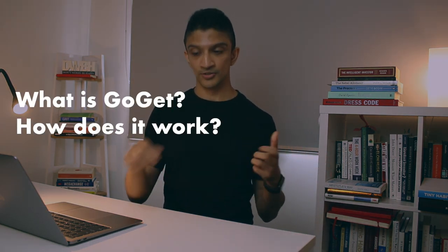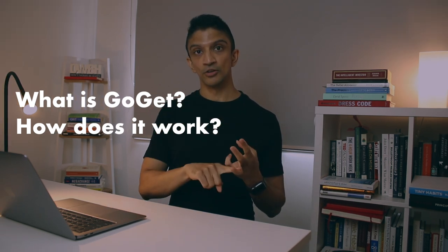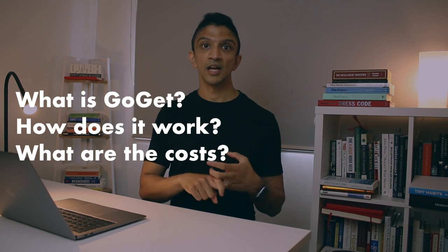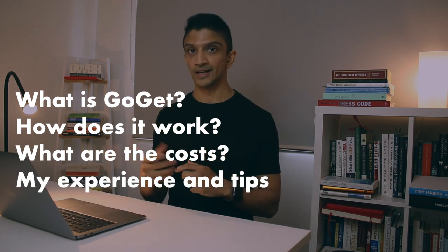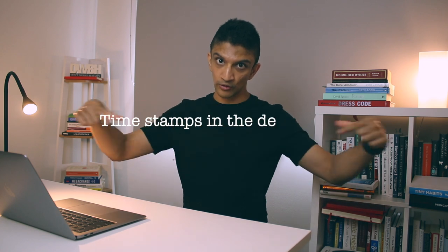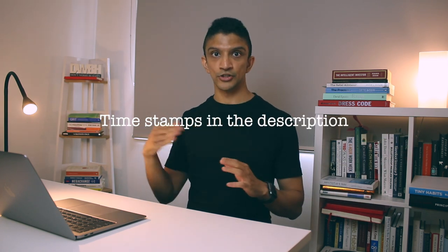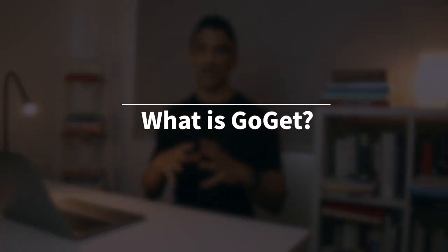I'm going to run through what GoGet is overall, how it works — the whole process of signing up, actually getting a car, and then using that car. I'm also going to run through the costs associated with it, my experience using it, things I like, things I don't like, and some tips if you're thinking of signing up. I've included timestamps so you can jump to any specific section.